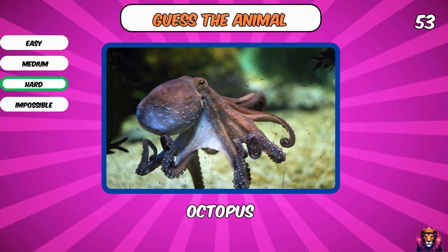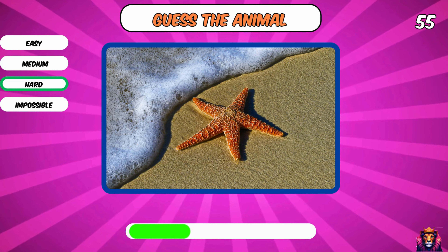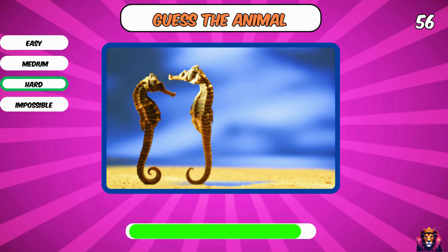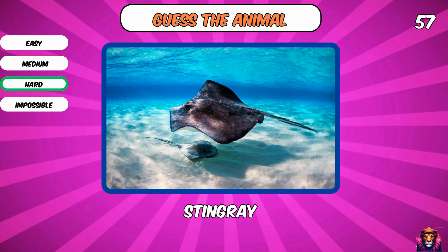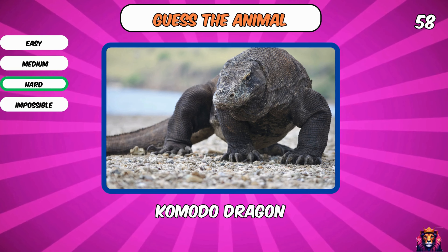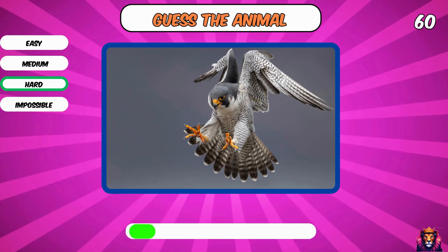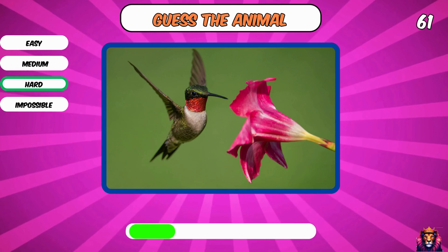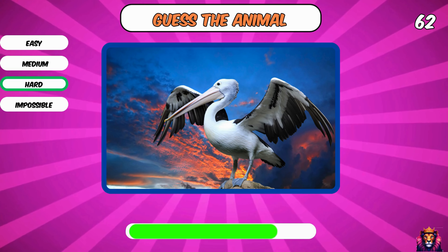Octopus. A cool jellyfish. Starfish. What is this? Seahorse. Stingray — what the heck is this? Komodo dragon. A bald eagle. What is this? Peregrine falcon. A cute hummingbird. Pelican.